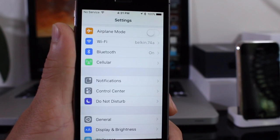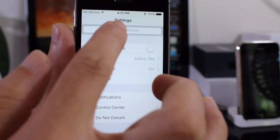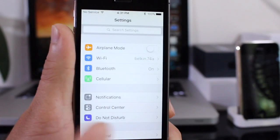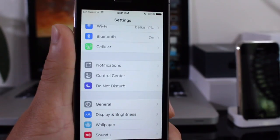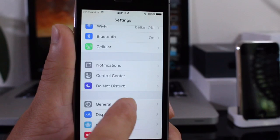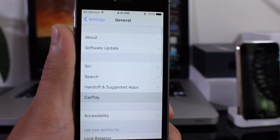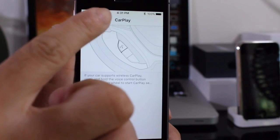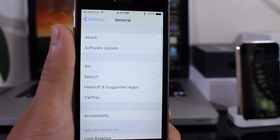In Settings, there's now a search tab where you can search through settings to find particular sections. If you feel a little lost, you can search a section and get there a lot faster. Also in General settings, you'll find a CarPlay wireless option. That option was enabled back in iOS 8.3 beta and was removed, but it's back in iOS 9 beta.